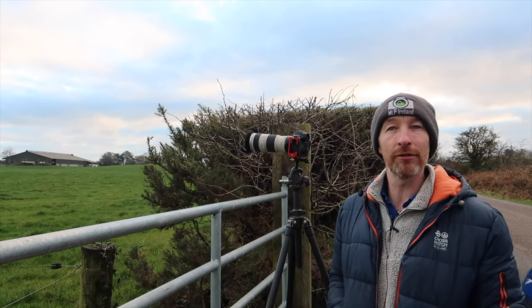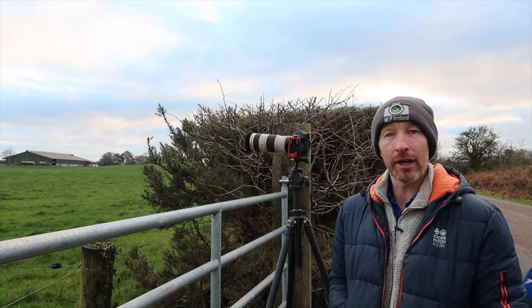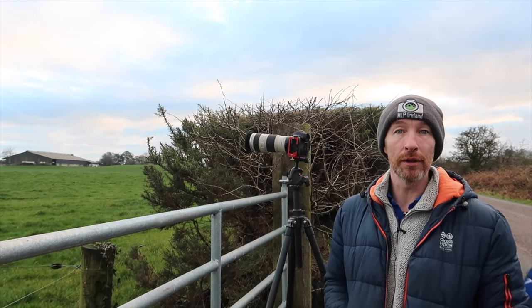We'll see how we get on today. It'll be something simple really, but it's good to get out and good to get using the camera as always. Maybe I'll get some nice shots of these two trees if we get some nice light behind them and the clouds.